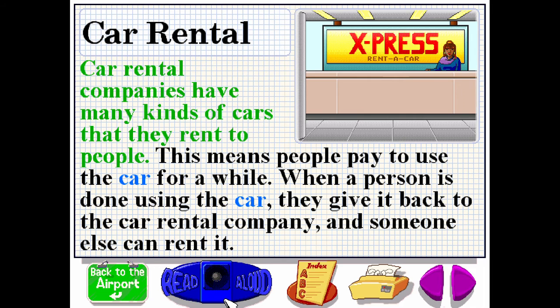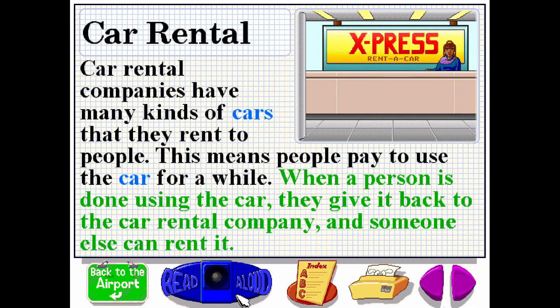Car rental companies have many kinds of cars that they rent to people. This means people pay to use the car for a while. When a person is done using the car, they give it back to the car rental company and someone else can rent it.